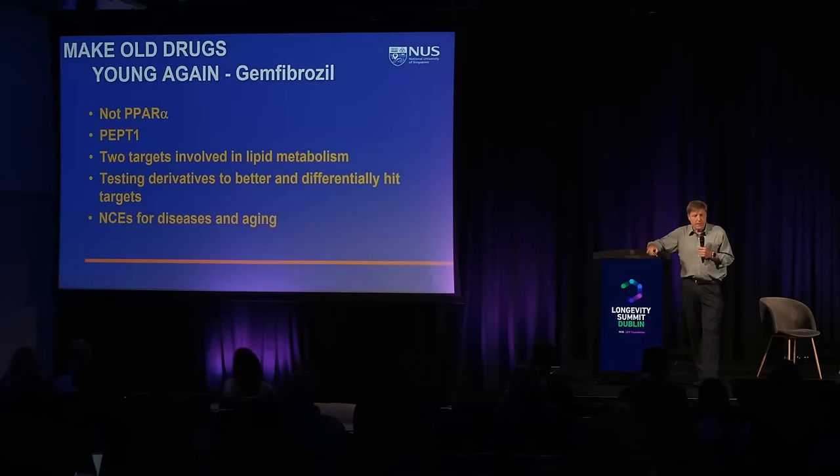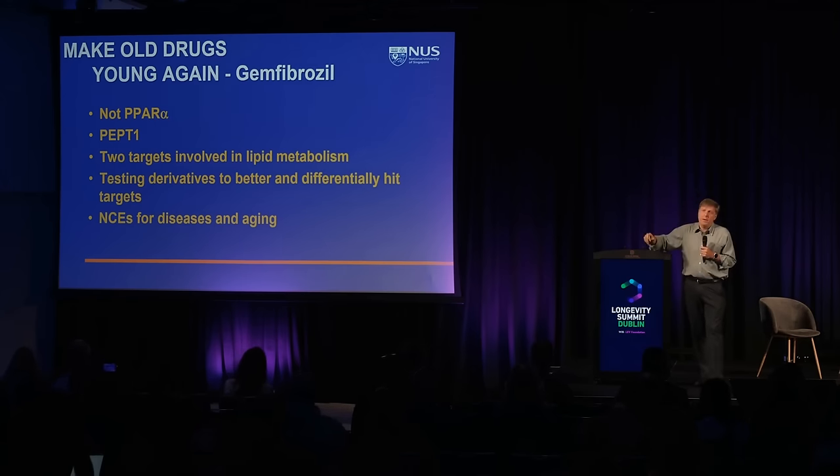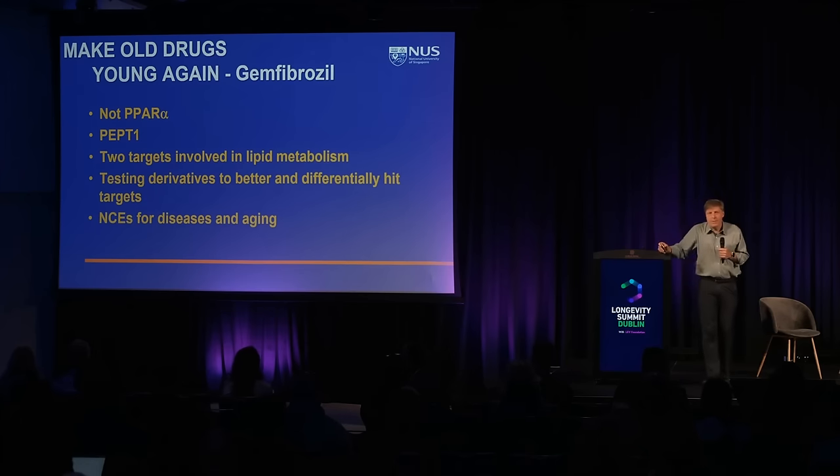This led us to think about old drugs and a project to make old drugs young again. For gemfibrozil, we strongly believe PPAR-alpha is not the target. Instead, we found the dipeptide transporter PEP-T1 and two other targets in lipid metabolism that may underlie the hypertriglyceridemia phenotypes. The idea is: if a drug has been approved but you don't know the real targets, you haven't optimized it. If you identify the real targets, you can test derivatives better adapted to hit each target individually and create new chemical entities for disease or aging.